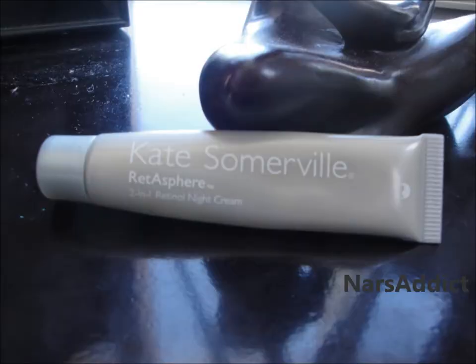This is just a sample size. The actual bottle comes — it looks kind of like this but there's a pump at the bottom, which is really cool. I love things that come with pumps. I got this product from working at Sephora, and you can get it at Sephora or anywhere else that you can find Kate Somerville products.